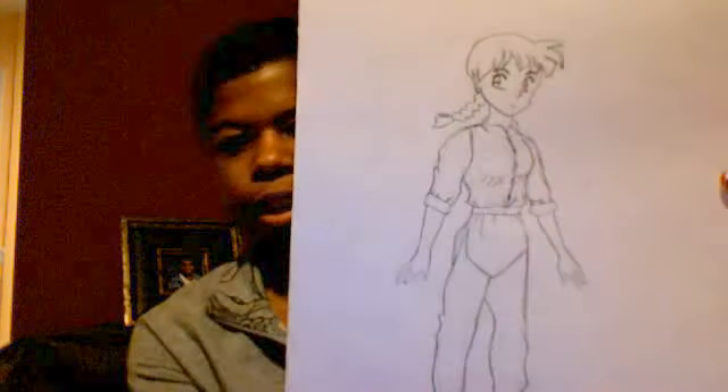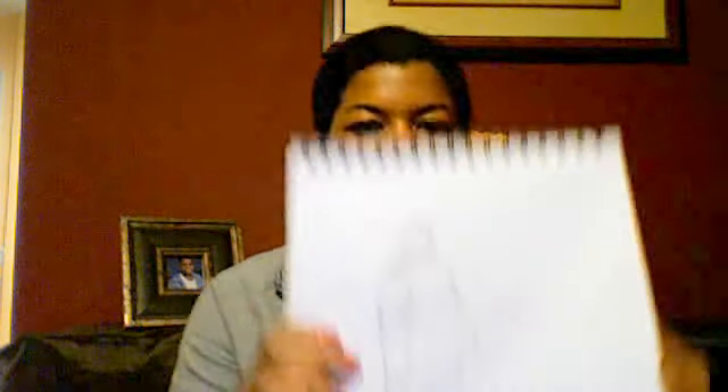That's not all I do with art. I also do manga — draw manga stuff. Here's my manga, and another manga drawing.